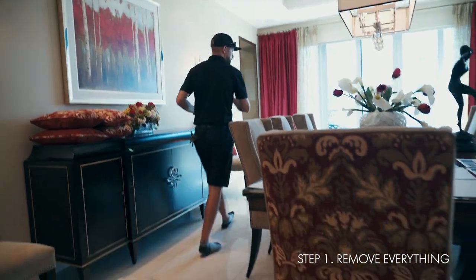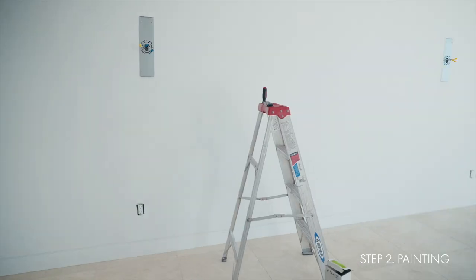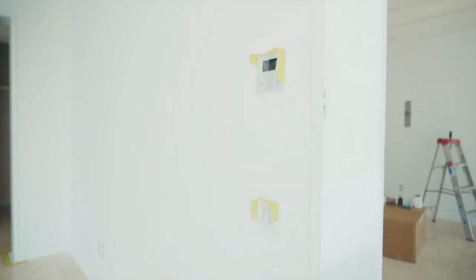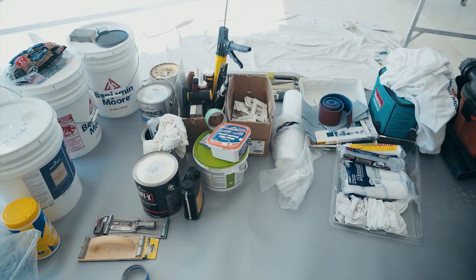We removed everything from furnishings to drapery to light fixtures. This gave my team an empty canvas to work with. To create levity, we painted the walls the same color as the trim. The floors were a creamy colored marble, so we thought Decorators White by Benjamin Moore would do the trick.